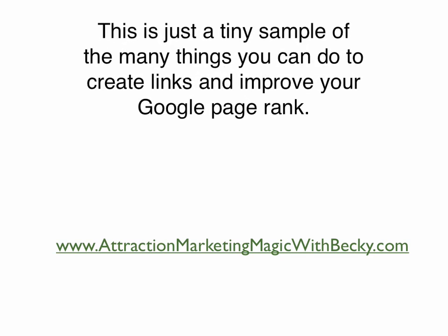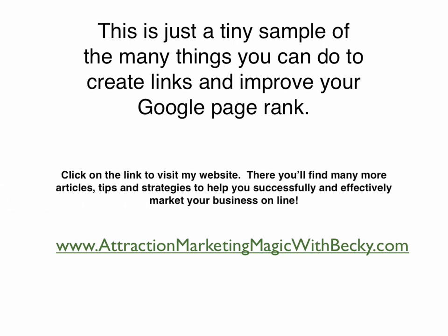This is just a tiny sample of the many things you can do to create links and improve your Google page rank. Go ahead and click on the link to visit my website because there you'll find many articles, tips, and strategies that will help you successfully and effectively market your business online. If you're in YouTube, go ahead and click on that link in the upper right hand corner. The most important thing is to be creative, stay consistent, and have fun. This is Becky with www.AttractionMarketingMagicWithBecky.com. Be talking to you soon. Bye-bye now.